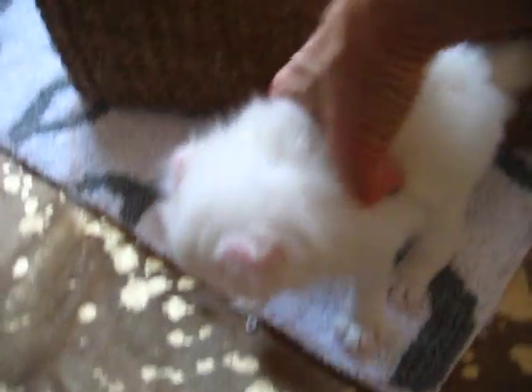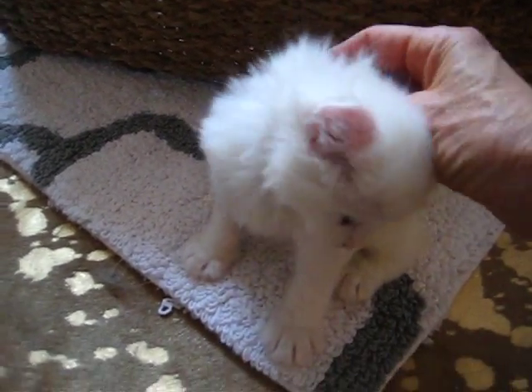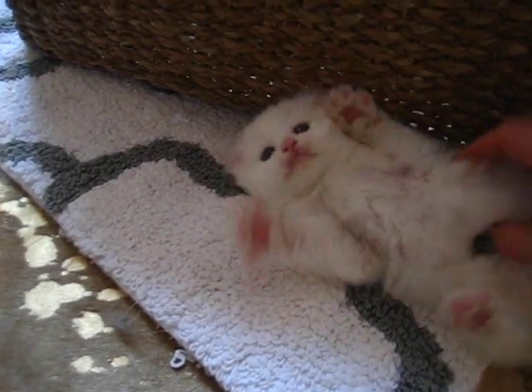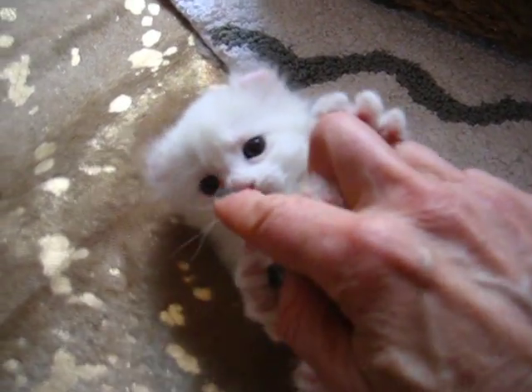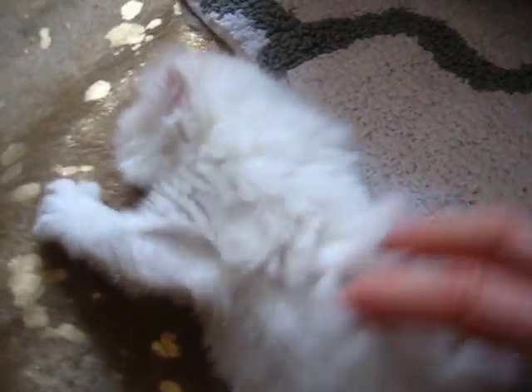Here's Ekby. Ekby is spoken for. All of them are spoken for except for Ribba, who is our only little girl — well, it's two little girls, but she's the only one that's available. But this is Ekby. Hi Ekby. He's going to have big blue eyes. He is a cream lynx point — stunning, stunning, stunning looking little kitten.